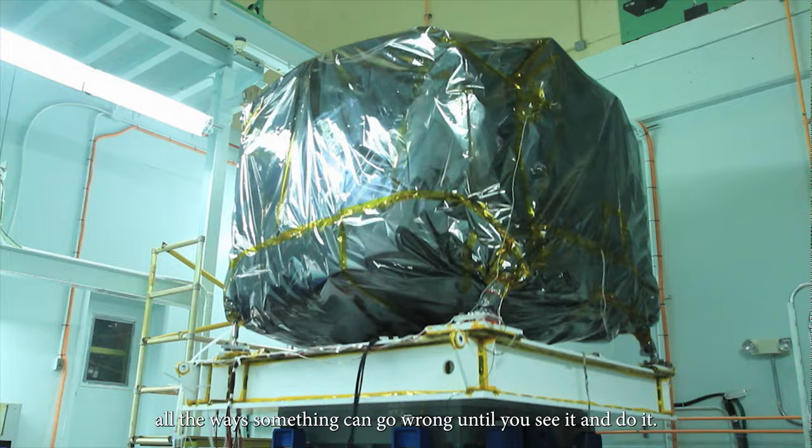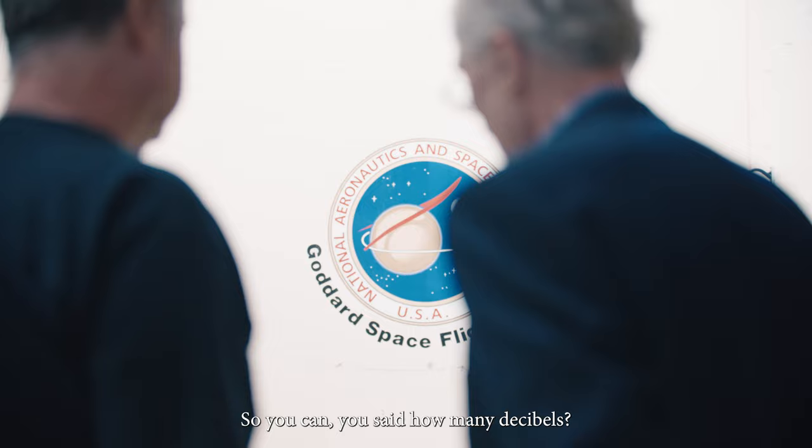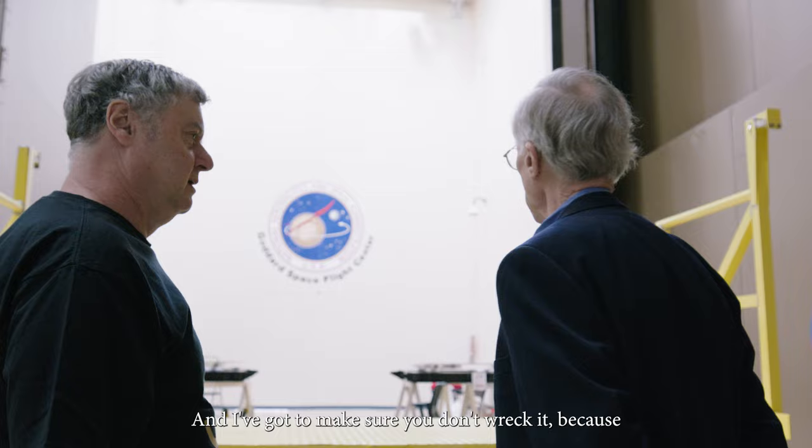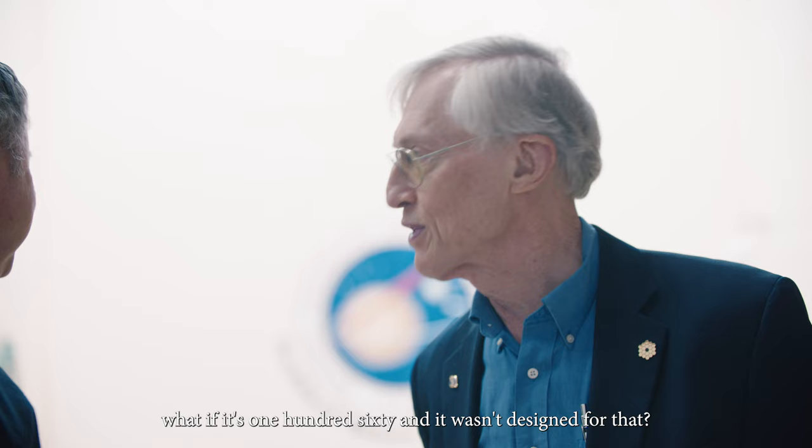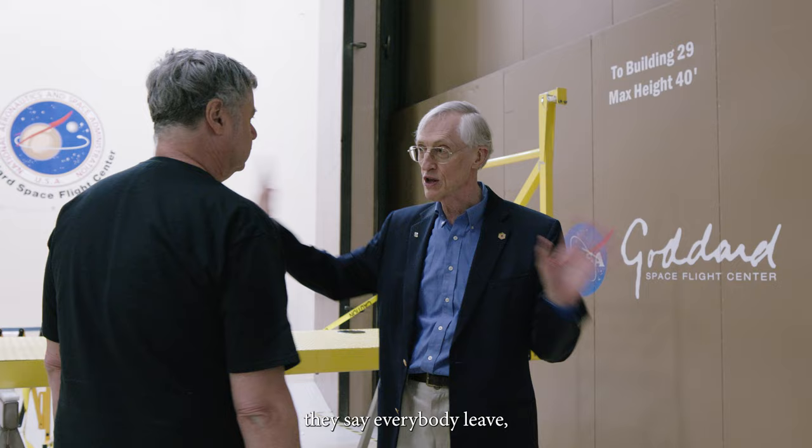We tested the Webb telescope right there. The chamber runs at 150 decibels, and you've got to make sure you don't wreck it — because what if it's 160 and it wasn't designed for that? The doors are that thick, and when you close the doors and do the test, they say everybody leave, because even the amount of sound that gets out is a lot.